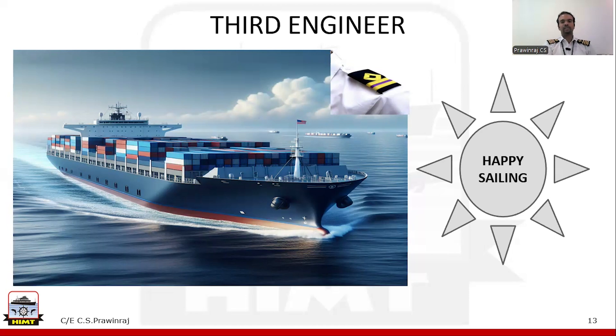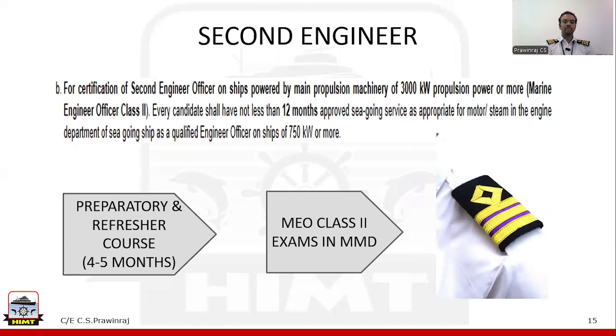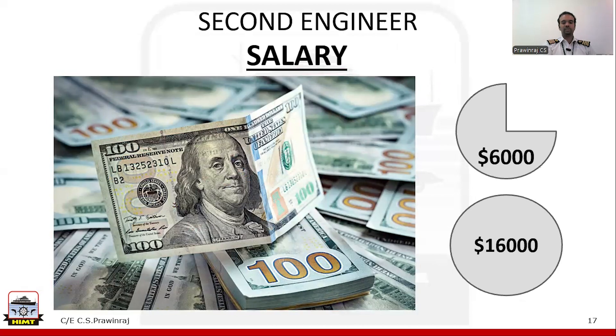There are two more ranks: 2nd engineer and Chief Engineer. To become a 2nd engineer, you should have completed 12 months of sea service after clearing your Class 4 exams — it is not required to be continuous, so you can take a good vacation in between contracts. Once you complete this, you have to do a preparatory and refresher course which takes around 4 to 5 months, then complete your MEO Class 2 exams, and then you will get promoted as 2nd engineer. At this point you are no longer an operational level engineer — you are a management level engineer, and your salary will range from $6,000 to $16,000 USD per month.